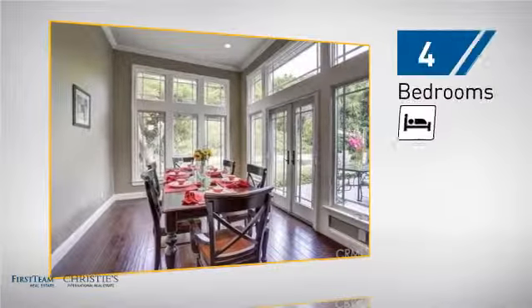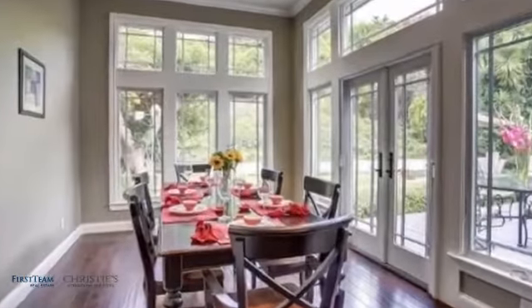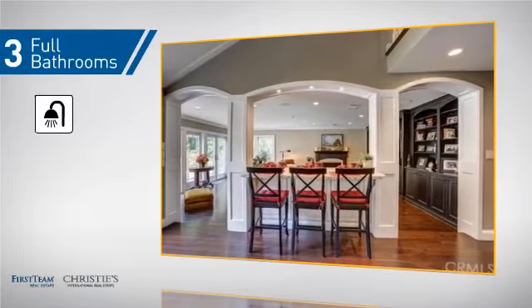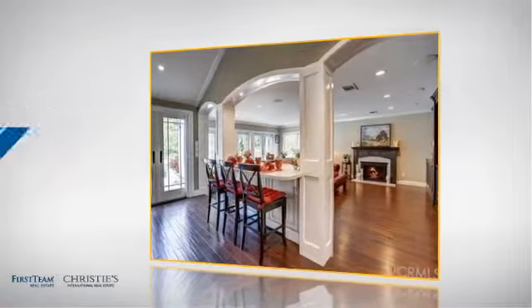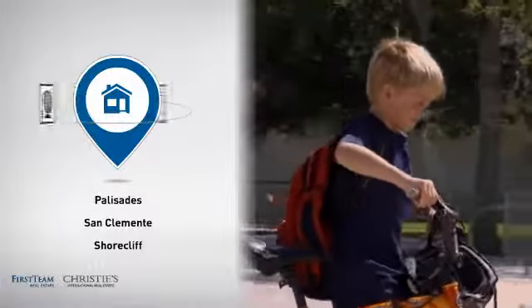Inside, you'll find 4 bedrooms so everyone has a private space to come home to, as well as 3 full bathrooms. But let's talk about what really makes this home stand out — parents will be happy to know that it's located near several schools.